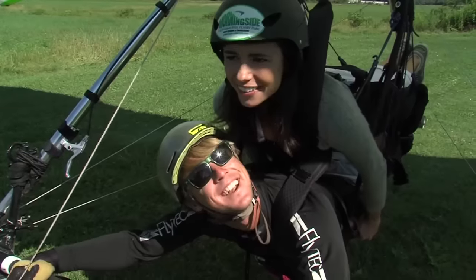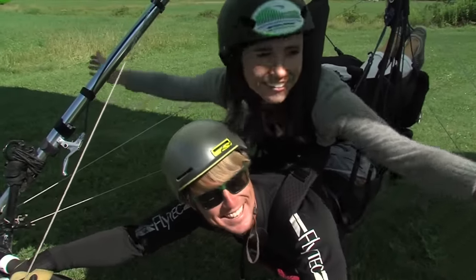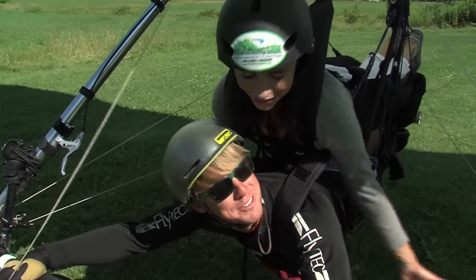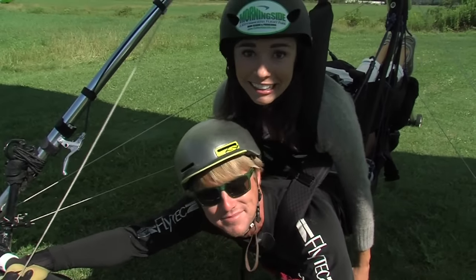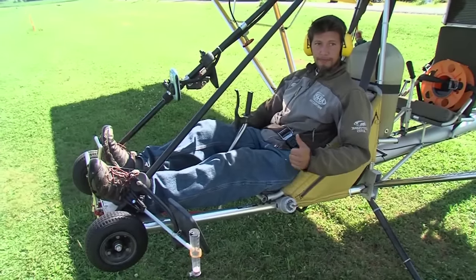I don't know if I'm nervous — I feel pretty calm, surprisingly. I'm just laying down; it's relaxing so far. Beautiful day. I'm ready to go. The ultralight plane tows the glider on the ground and then eventually into the air.